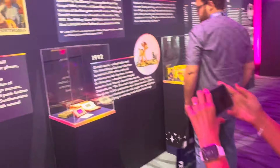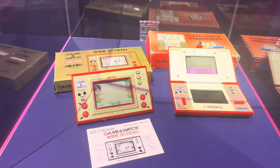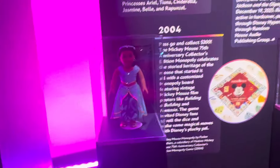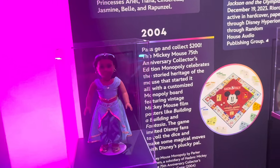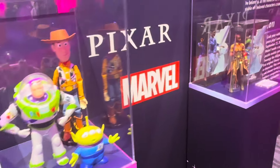And then it goes into the 80s. What is that in the 80s? Oh, the first video game. Look at that. That's pretty funny. 1999, some Legos. 2000, Jasmine. American Girl. But Toy Story, of course.